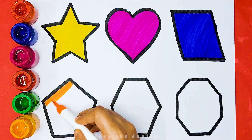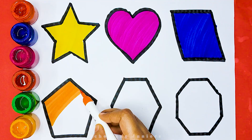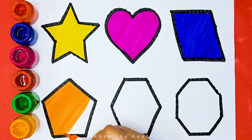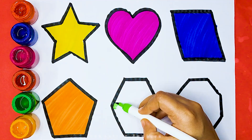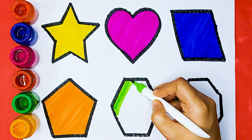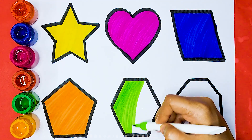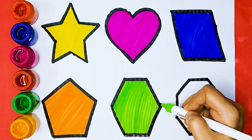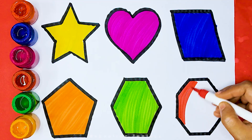Orange color, pentagon. Light pink color, hexagon. Octagon.